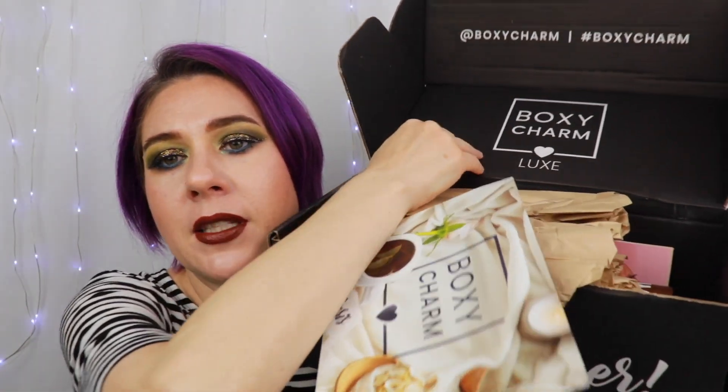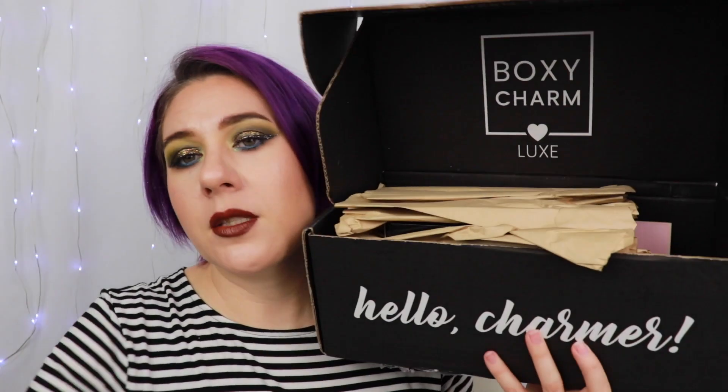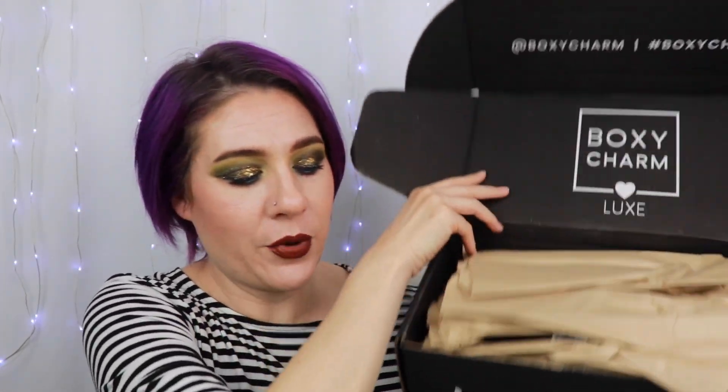Now, had BoxyCharm packaged things a little bit better this month, maybe that wouldn't have happened. Usually they use foam, but this month they just used paper. And I think that's part of why — well, throw a box, something's going to break, but maybe if it was in foam, it wouldn't have broken. Here is the card. This month's theme is BoxyCharm: The Oasis.